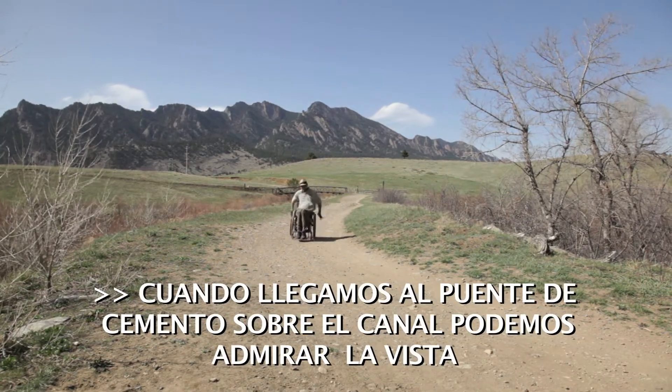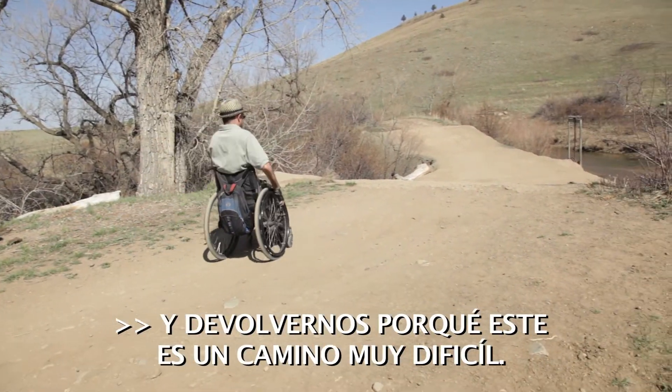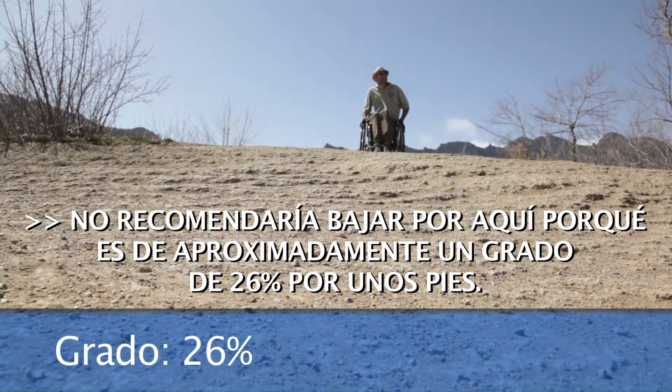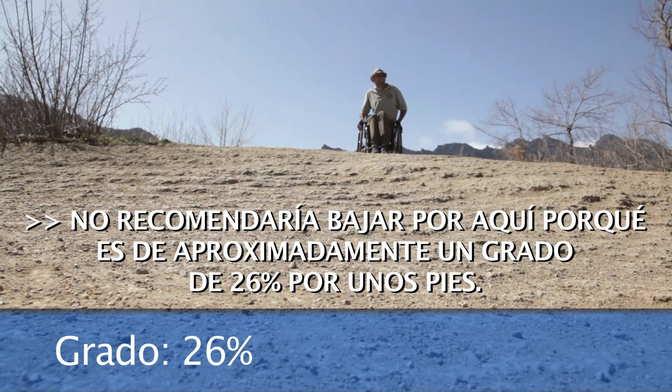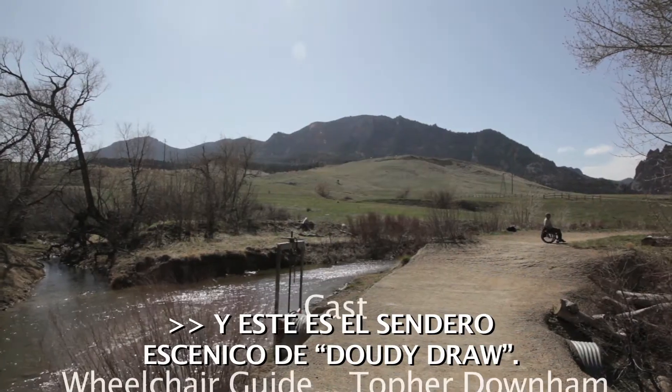When we reach the cement overflow by the creek, it's time to admire the view and head back, because this is a really difficult way to go. I wouldn't recommend going down this because it's about a 26% grade for a few feet. And that's the Scenic Doughty Draw Trail.